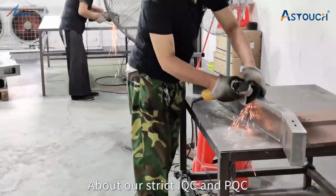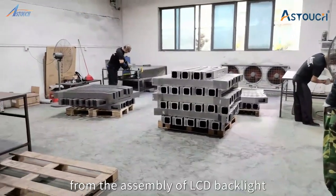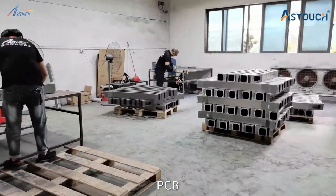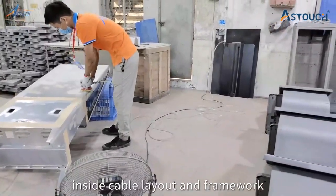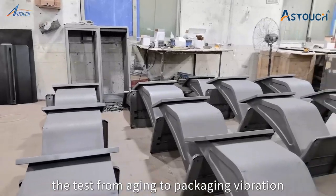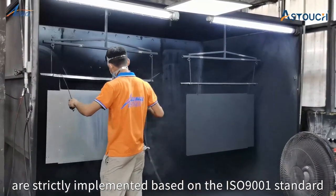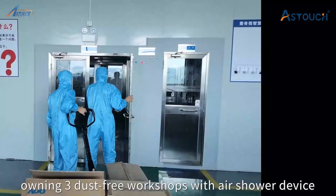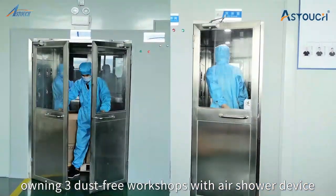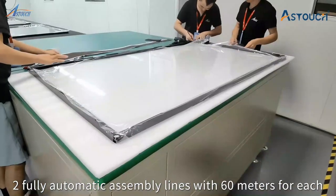With our strict IQC and PQC, from the assembly of LCD backlights, touch panels, PCBs, inside cable layouts and frameworks, tests from aging to packaging vibration are strictly implemented based on the ISO 9001 standard. Owning three dust-free workshops with air shower devices and two fully automatic 60-meter assembly lines.